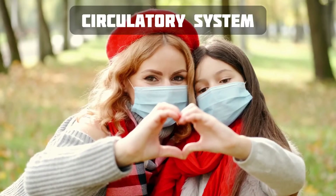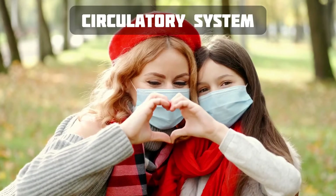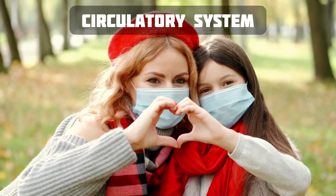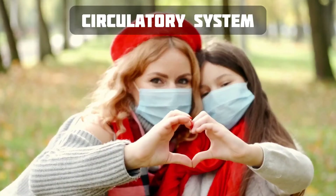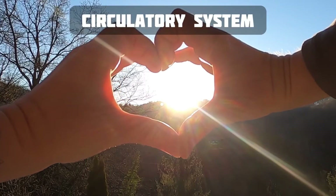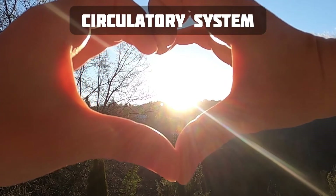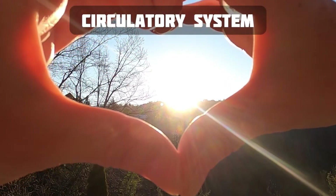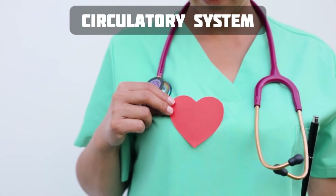Hello friends, in my previous video we learned about skeletal, muscular, nervous and respiratory systems. You can find the link in the description. Let's learn about the circulatory system.